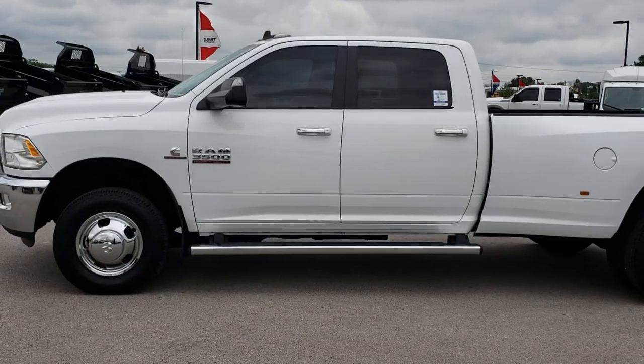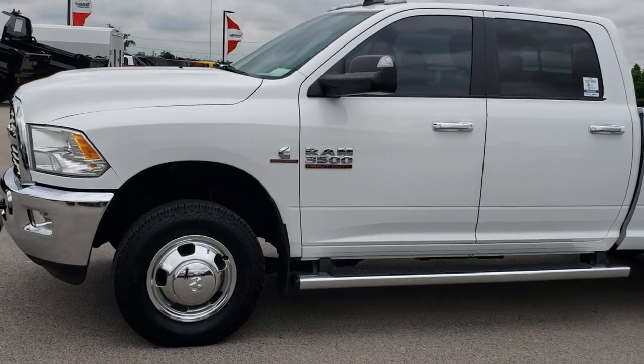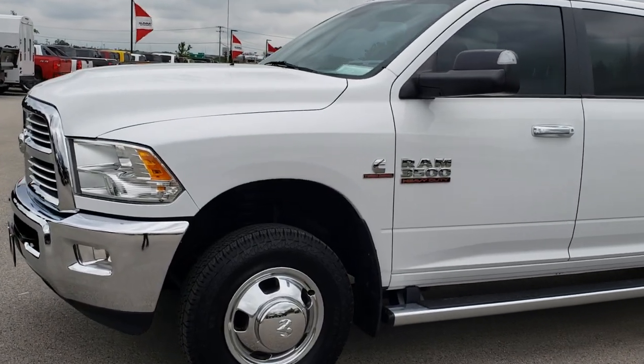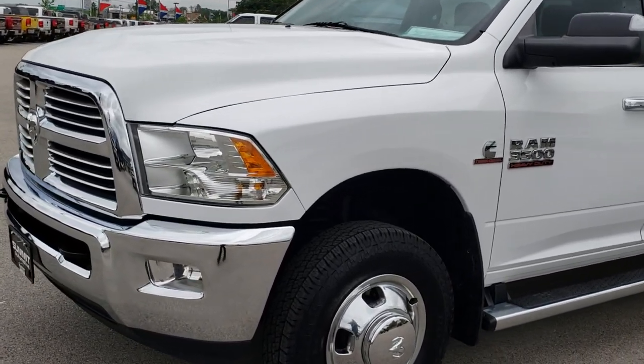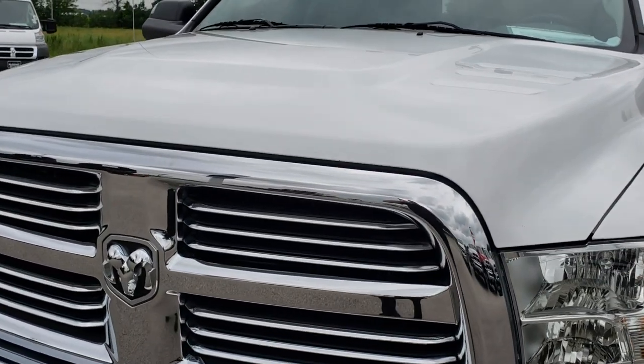This is stock number AT202AA. We are here at Summit Automotive in Fond du Lac, Wisconsin, your new and used Ram Heavy Duty Headquarters. Remember, we are the guys with the trucks on 41.